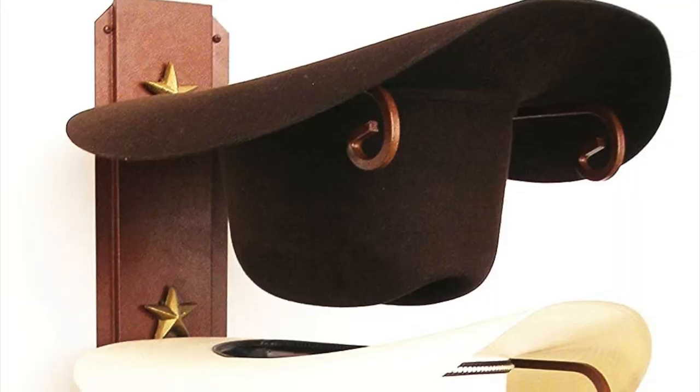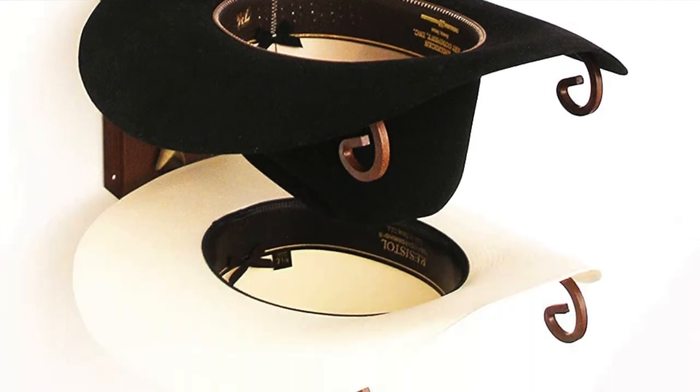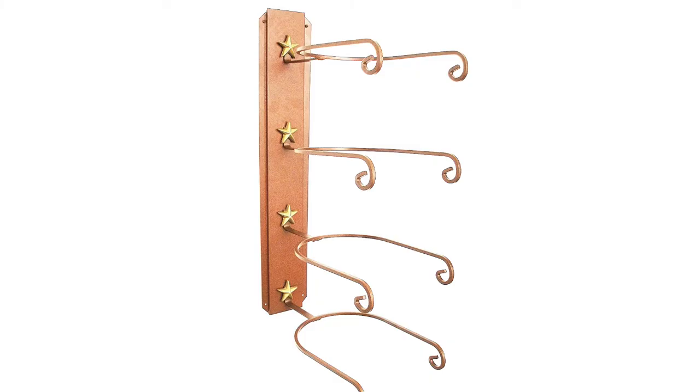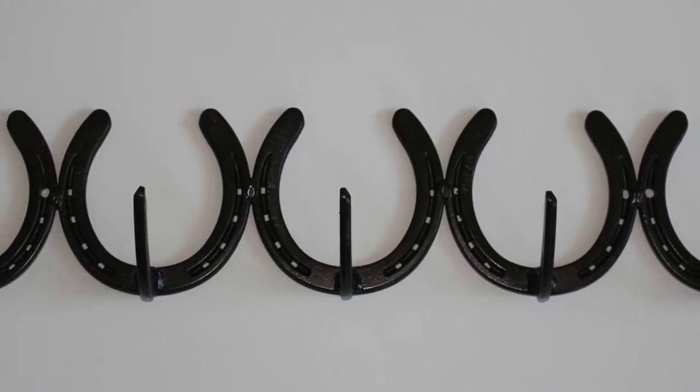Cowboy hats have a cool shape, so why not try a fun hat rack idea like this hat holder. It makes it easy to store your hats and keep them clean. This horseshoe rack totally fits the theme for your cowboy hats.